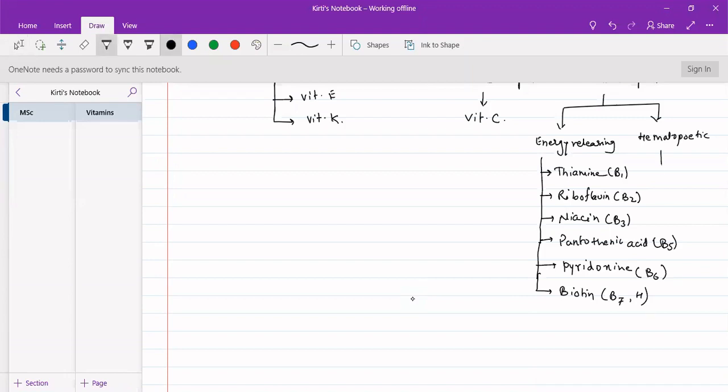In hematopoietic vitamins we have two examples: folic acid, that is vitamin B9, and cyanocobalamin, also called vitamin B12.